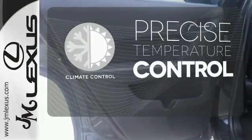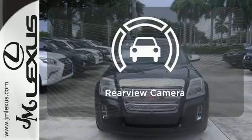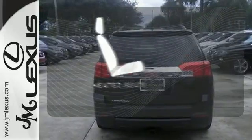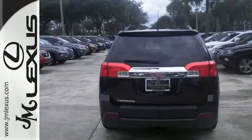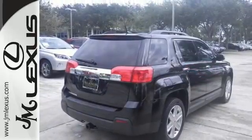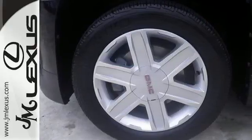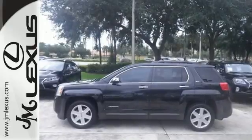Select the perfect temperature with the climate control. See objects previously out of sight with the rear view camera. Warm off the chills with the heated seats. This fun-to-drive Terrain will bring a smile to your face with its head-turning style and superb performance. And an even bigger smile when you see how much you'll save on gas.